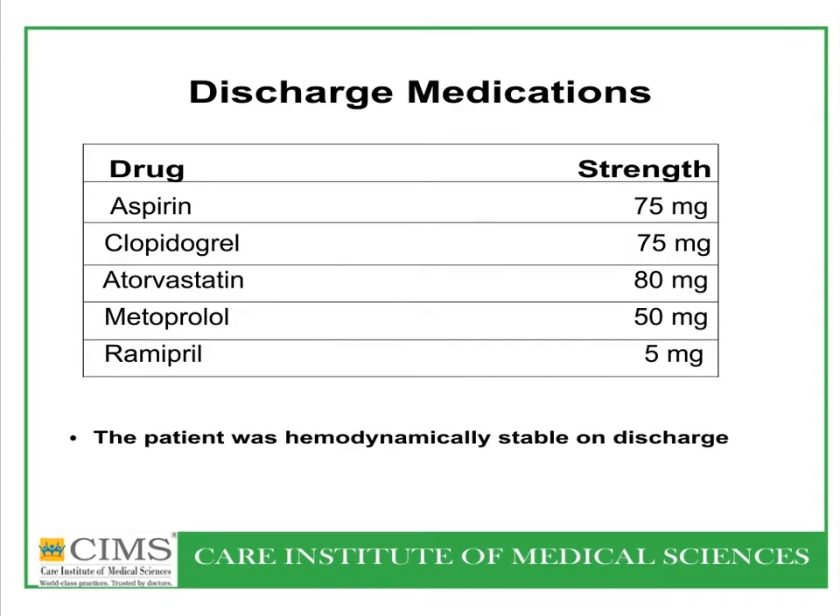The patient was hemodynamically stable on discharge after a couple of days. Discharge medications included aspirin, clopidogrel, atorvastatin at a large dose, metoprolol, and ramipril.